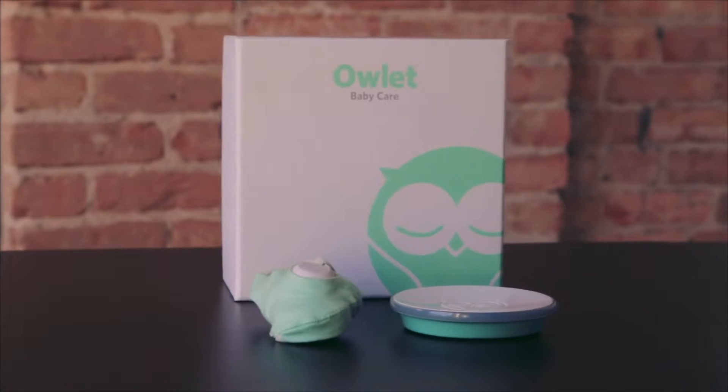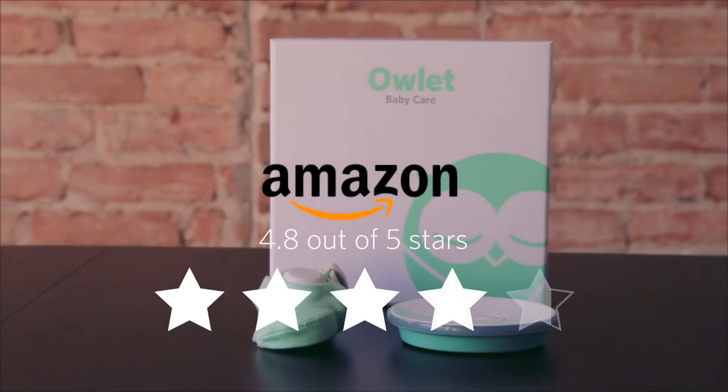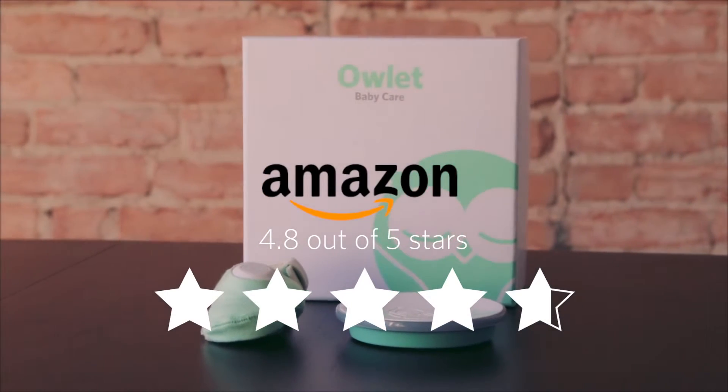We spent two years developing the Owlet monitor because we knew it had to not just be good — it had to be amazing. And it is. If you don't believe us, check it out on Amazon. It has 4.8 out of 5 stars. That's higher than the iPhone 6.